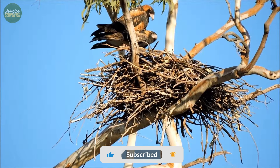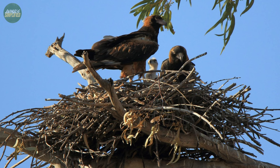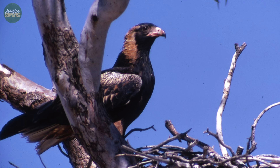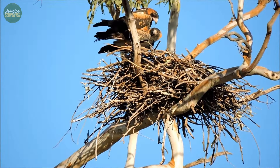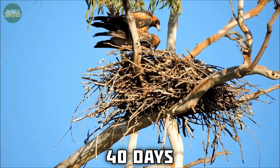The breeding season of the black-breasted buzzard varies depending on their location in Australia. In the southern and central regions, they typically lay eggs from August to September, while in the north the season extends from May to July. The clutch size usually consists of two eggs, and both parents are involved in incubation, which lasts about 40 days.